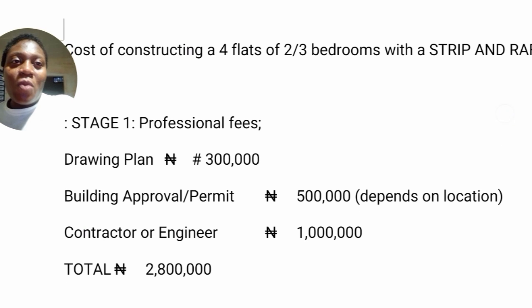So when we talk about constructing a four-flat of two-bedroom, three-bedroom flat in Nigeria — I believe that before you talk about that building, you already have a land. So I did not include buying of land here. I just started from the professional fees, that is the drawing of the plan — the architectural drawing, mechanical drawing, electrical drawing, structural drawing, all that.